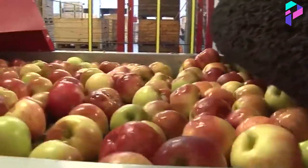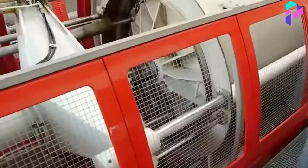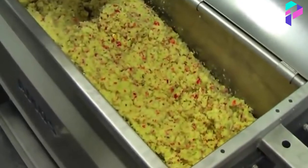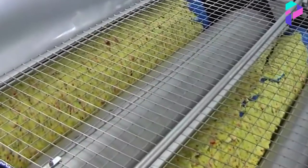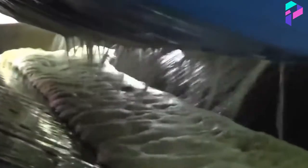The apples are then passed through machines that remove stems and leaves and cut them into pieces. The chopped apples are placed in special machines that extract the juice by pressure. There are several methods for extracting juice, but the most common is a hydraulic press that presses the apples between two metal plates.